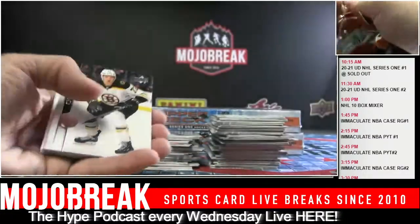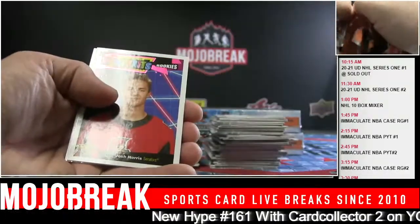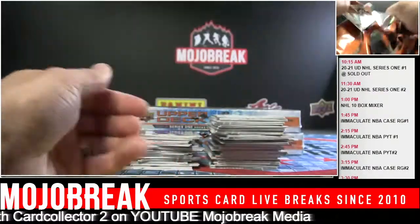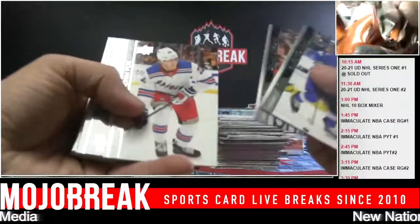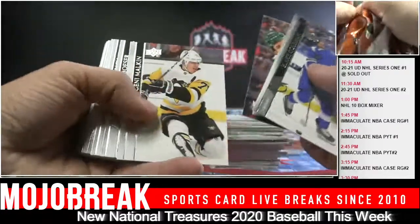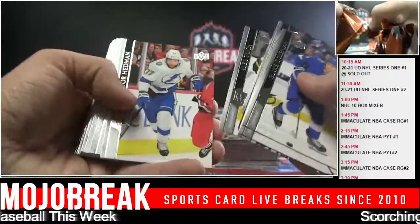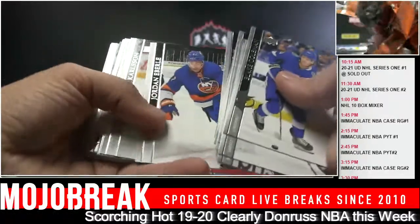I just don't recall ever seeing this many goalies. Maybe the bubble - they tried to bring in the young goalies last year. Those guys might be the third goalie because they probably had expanded rosters for the bubble. That's why you're seeing them - that's why there's more goalies.